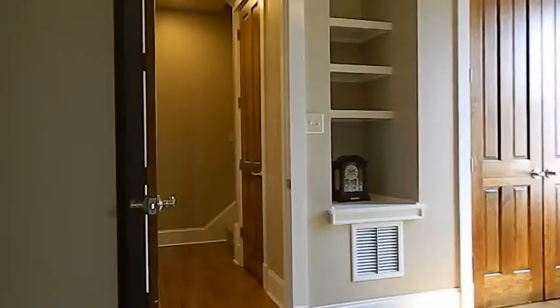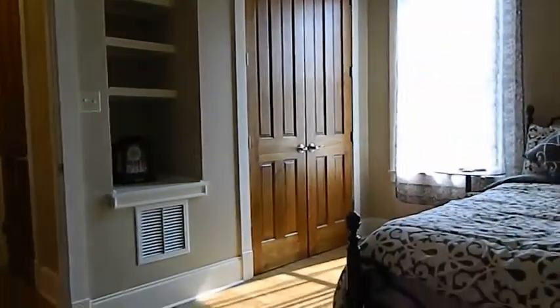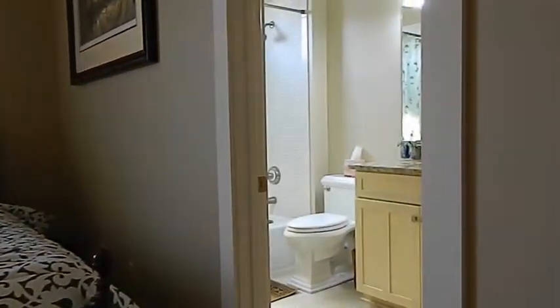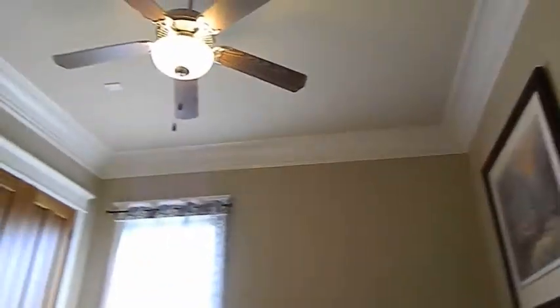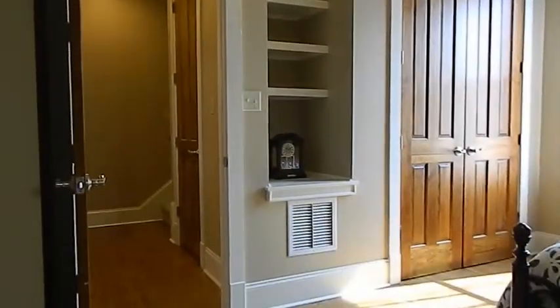Here we are in the additional bedroom downstairs in the main house. Private bathroom — if you have guests that come over, family visiting, or maybe you just want your kids to sleep in this room. It's perfect.